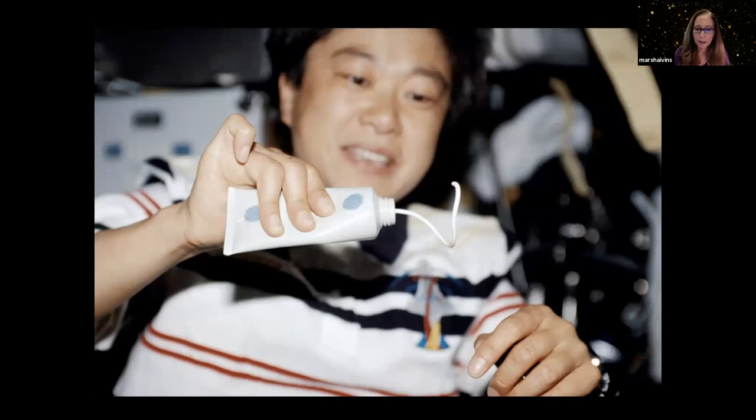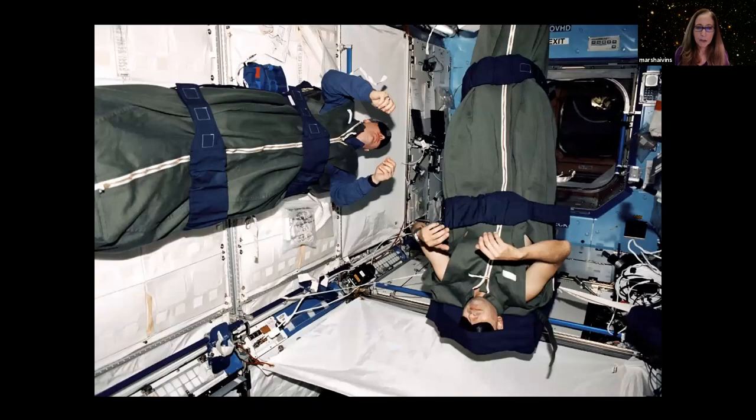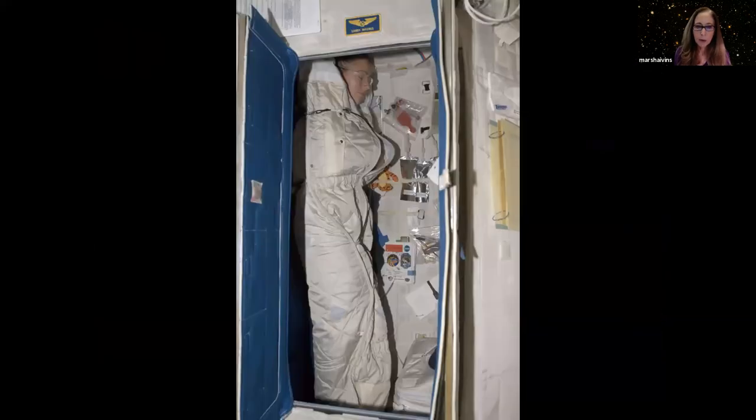Toothpaste is normal — you brush your teeth, but there's no place to spit, so they suggest you swallow the toothpaste. Here's how you sleep: on the shuttle we took our sleeping bag and hung it on the wall, floor, or ceiling — wherever we wanted. You strap yourself in, zip it up, and whatever you don't strap in will float. Your hands don't fall asleep — they float in front of you. The Velcro straps make you feel tucked in, and you strap your forehead to the foam pillow. On the space station, each crew member has their own sleeping compartment with their personal items.